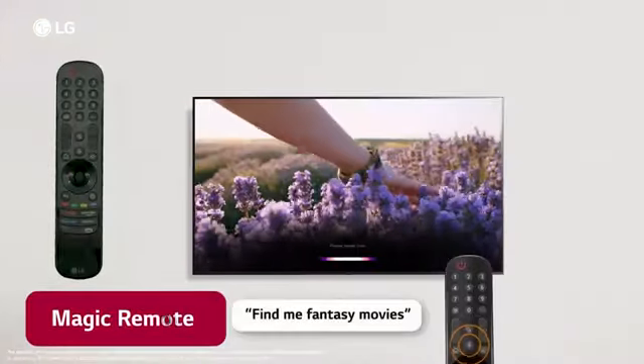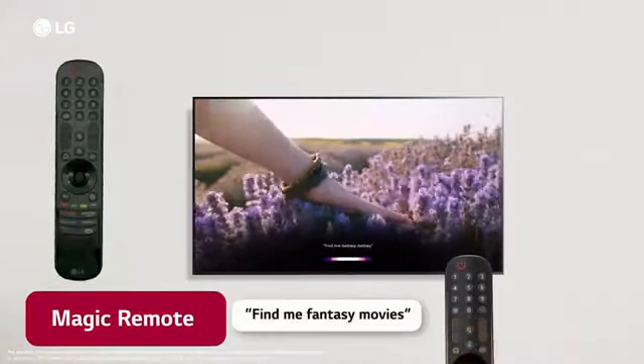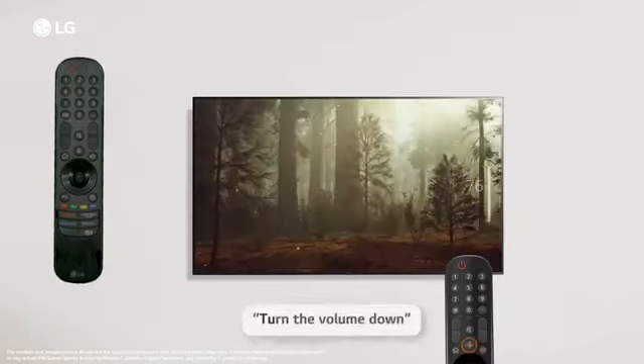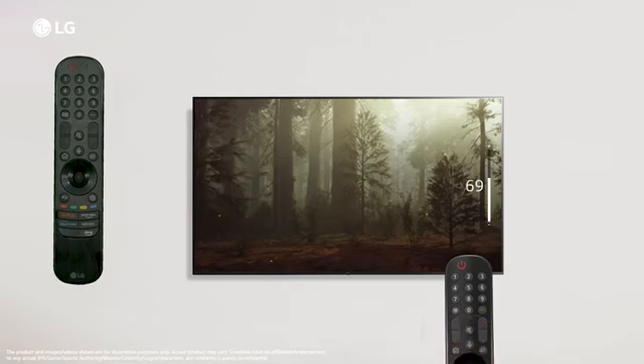LG's Magic Remote enables universal control of the TV. Just point, scroll and click, or give all the commands with your voice to enjoy all the functions of the TV.